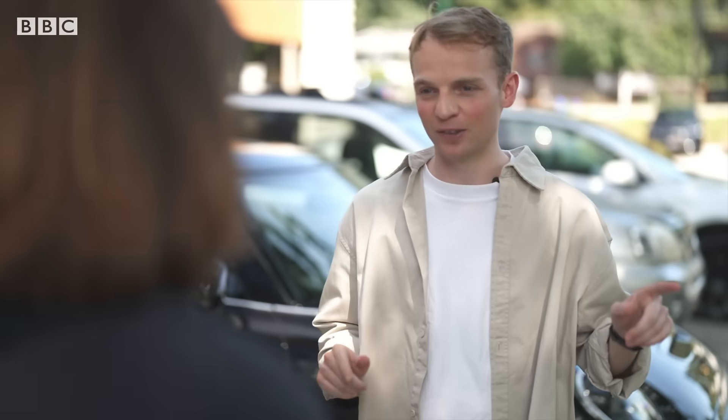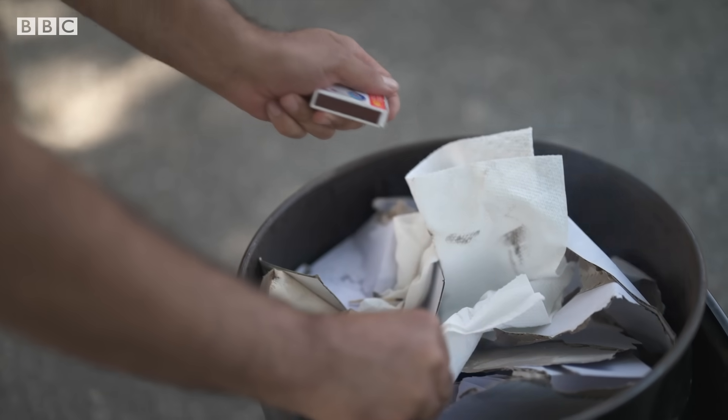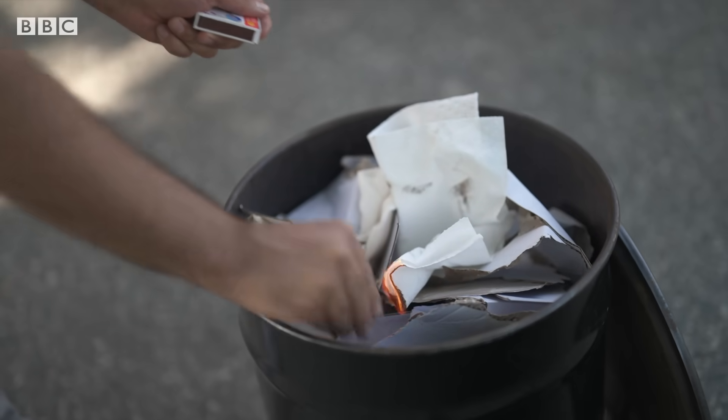We've got sensors located all around us. We're going to set this bin on fire. How long before it appears in the control room as a fire? Very quick — we only have 30 seconds to one minute.